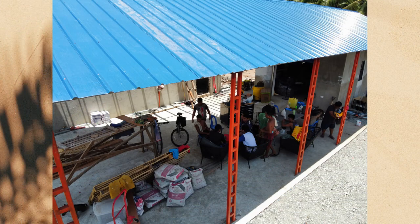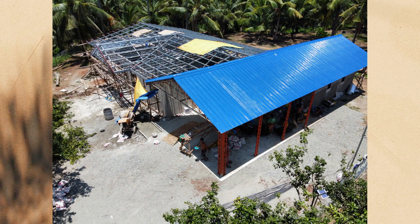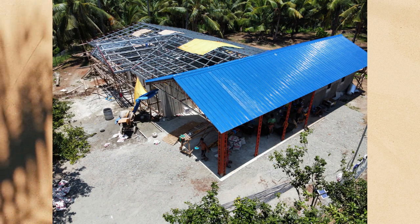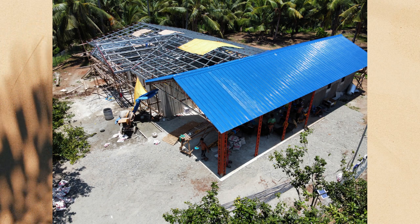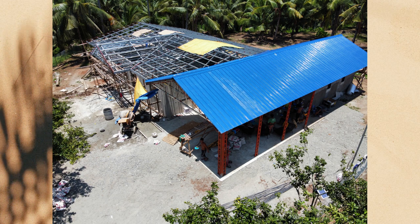The guys are taking a break — we finally got the roof over the shop and carport, which gave them some shade. They'll be putting the insulation on that roof and starting on the sheet metal next. You can see the area that roof covers is quite a bit bigger than the house itself.